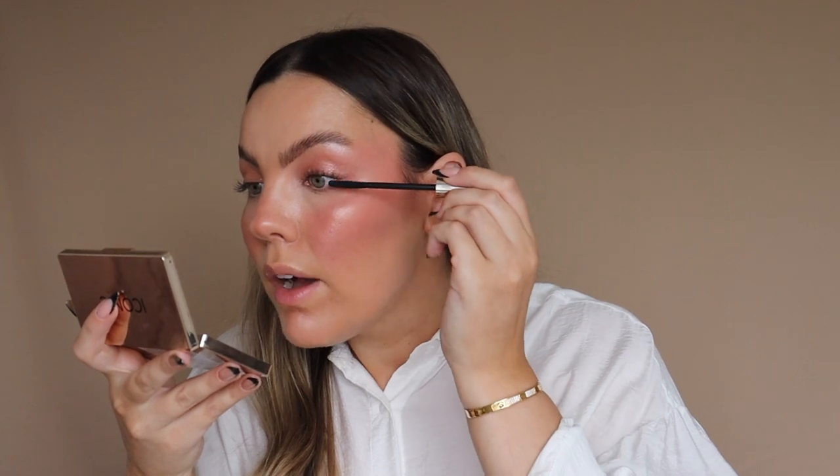To finish off the eyes I'm going in with the Triple Threat Mascara. My fave ever — I love this mascara so much.